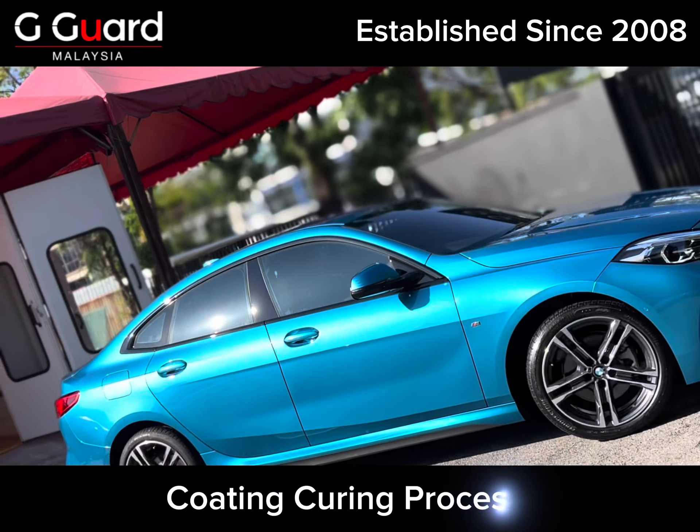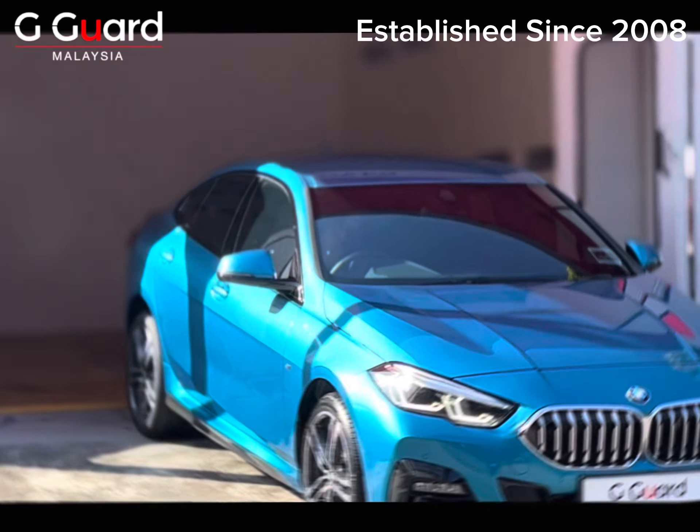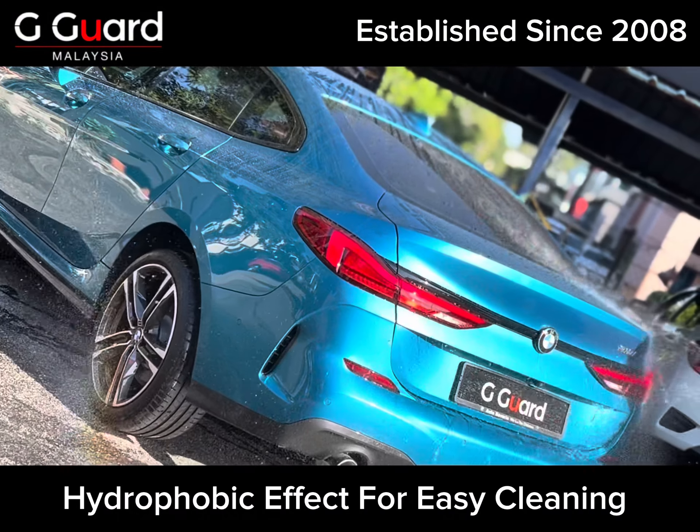Coating curing process. Hydrophobic effect for easy cleaning.